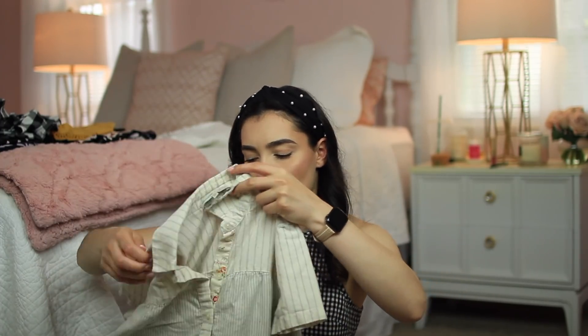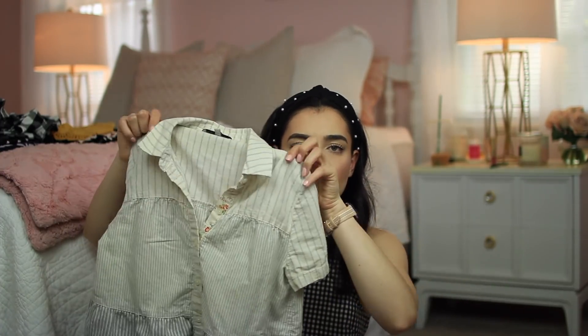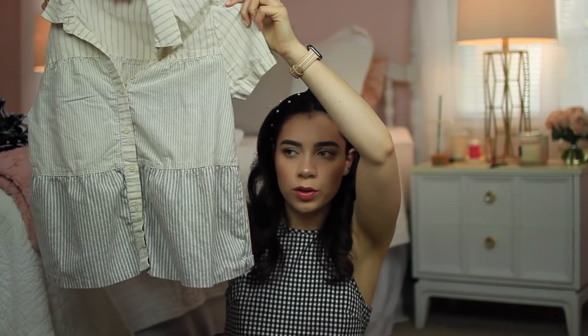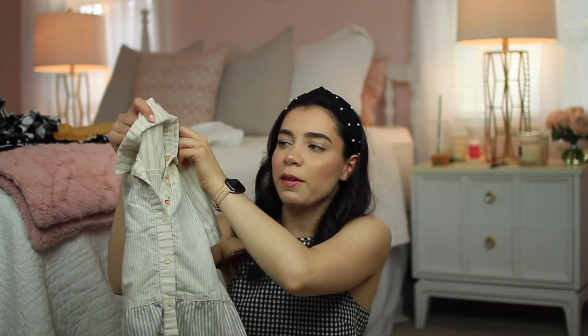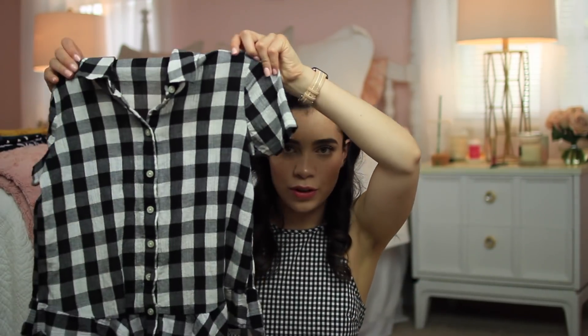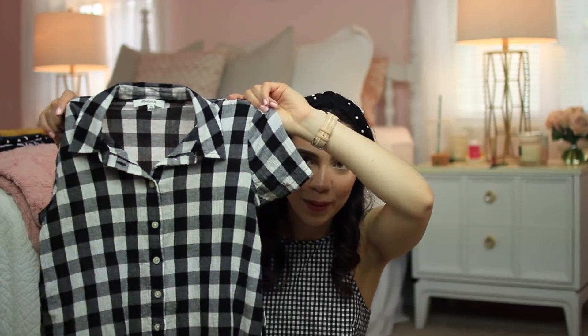Then I have another Madewell top — a short-sleeve collared button-down shirt with vertical stripes that get thicker as they move down. One of my favorite details is the floral going with the buttons, which is a cute little touch. Then the next shirt is also from Madewell — it's a Blake button-down short-sleeve shirt with a big checkered gingham print, and it has a little ruffle going around the hem of the shirt.